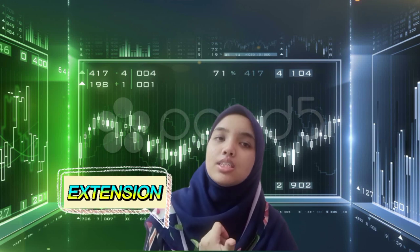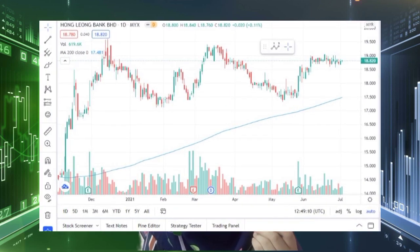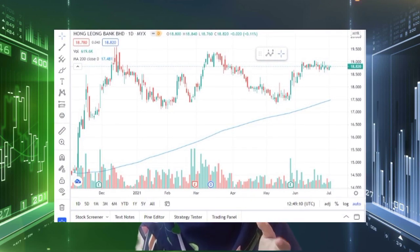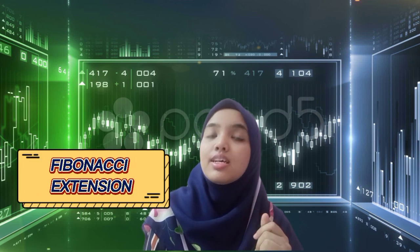First, we analyse the current trend of the chart to determine what Fibonacci strategy should be applied — whether it is Fibonacci extension or Fibonacci retracement. The current trend that Hong Leong Bank Berhad shows is an uptrend. Thus, I applied Fibonacci extension for this analysis.